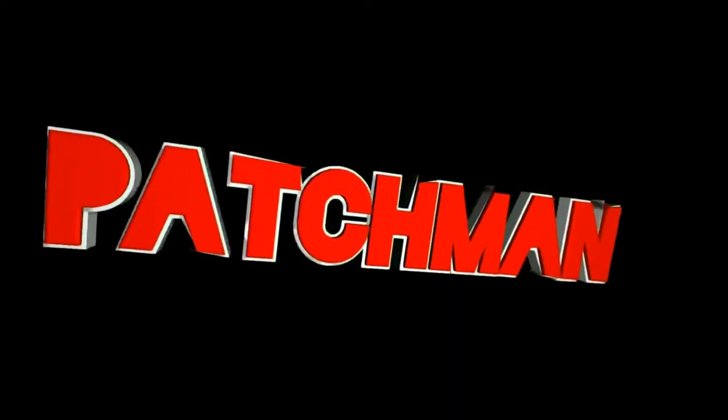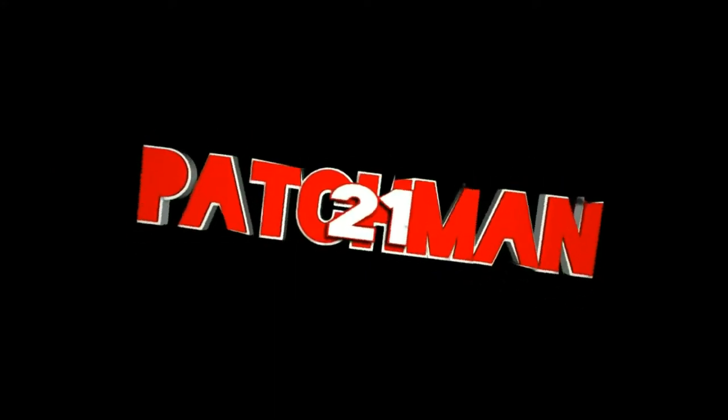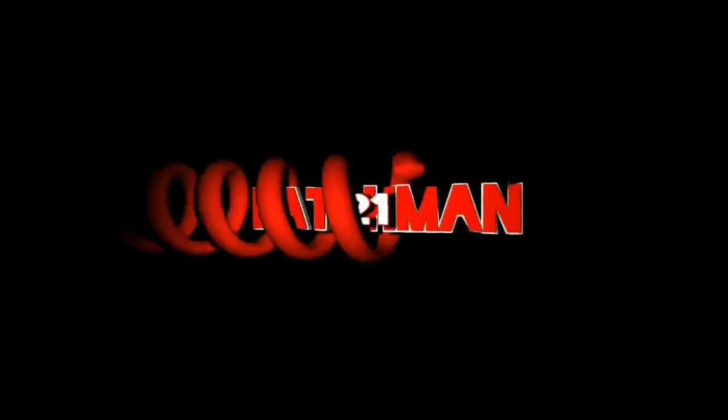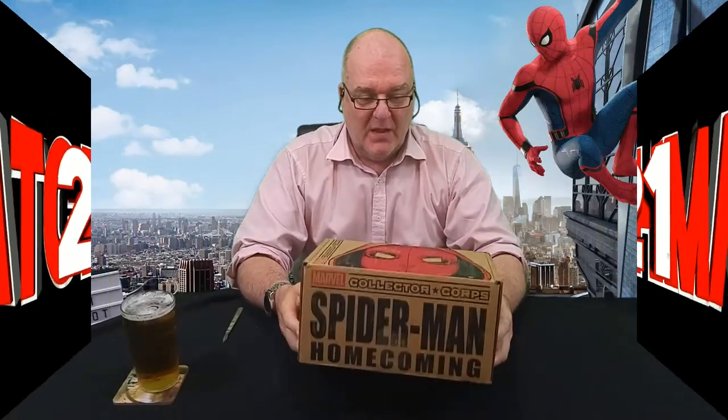Hi everyone, Bashman21 back with another god-awful unboxing and today it's Marvel Collector Corps. I've been having this for a while so not really too many surprises, other than the fact that everything is unique in here — everything's like a collectible.